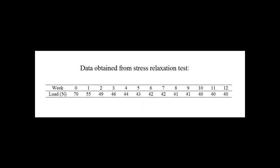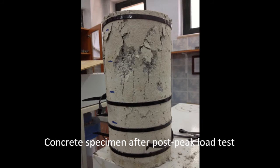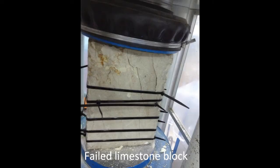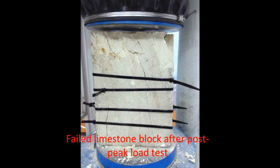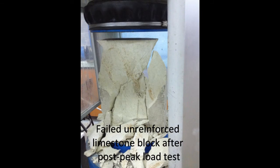Many of the plastic ties remained on the failed blocks and were able to supply confinement pressure even after post-peak load testing of reinforced blocks. The reinforced blocks failed with narrow cracks and were not scattered after being exposed to their peak and post-peak loads, whereas unreinforced specimens were shattered after post-peak tests, as shown on screen.